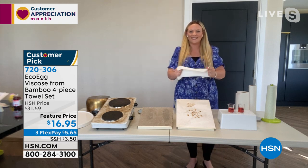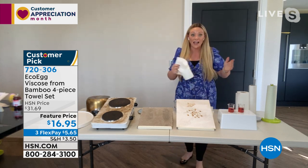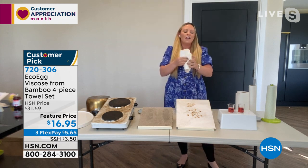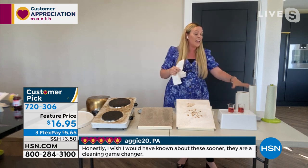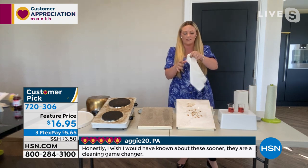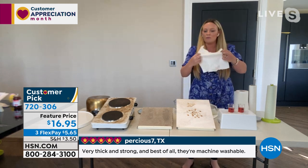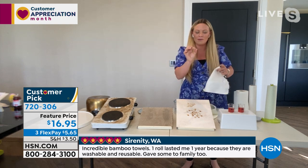Let me introduce Danielle Meyer from EcoEgg. This might be one of the most brilliant inventions I've ever seen, and what a deal today! I had to look twice at that price — it's insane. I've been reading your reviews and so happy to see you love them. I've had these bamboo towels for about a year and a half and I promise you — I'm still using them today. I have not bought any paper towels since I got these because they are just so fantastic — super strong, super absorbent, and reusable.